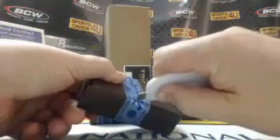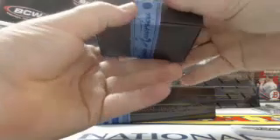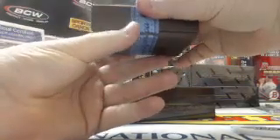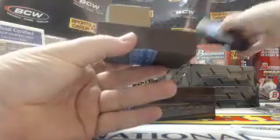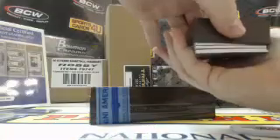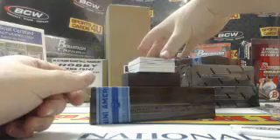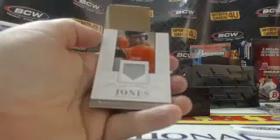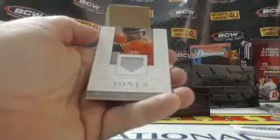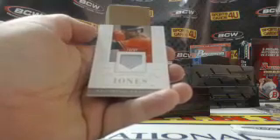I'm just waiting to get one of these boxes that's just protruding, busting out of itself. 13 out of 99, game used — Adam LaMarque Jones.